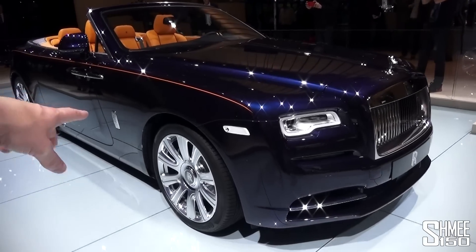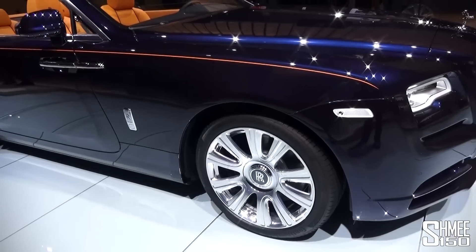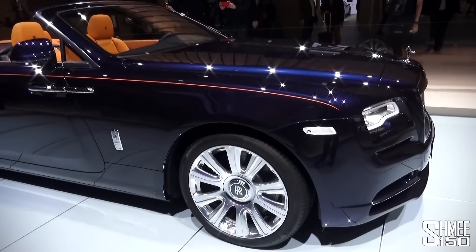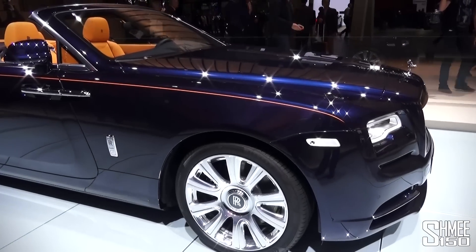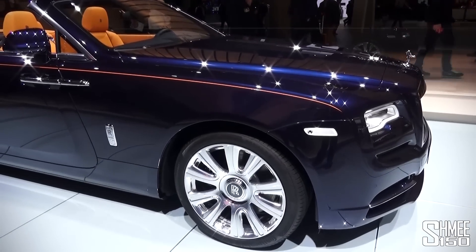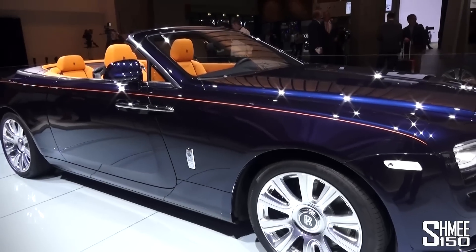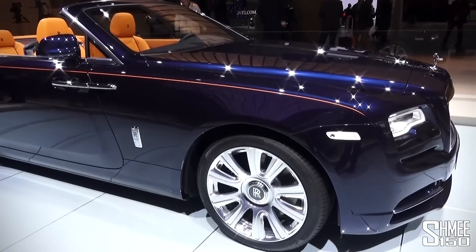You mentioned the wheels — the new wheel design for this car? Available in painted and fully polished, as you can see here, this fantastic 21-inch forged wheel. It's got lots more presence, a lot more style, and definitely really adds to the excitement of Dawn.